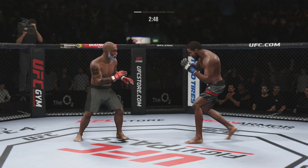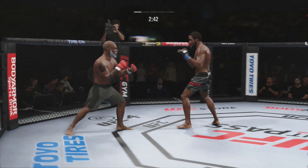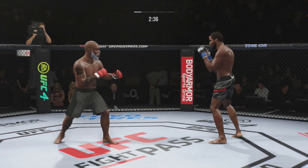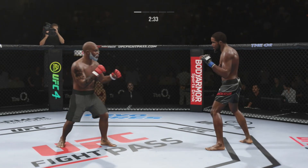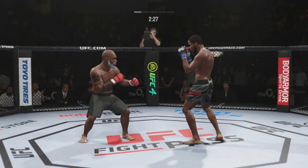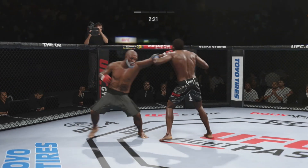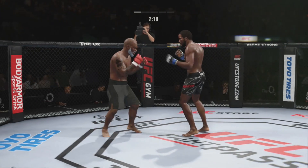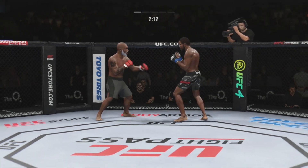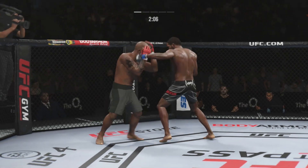Nice counter punch there. Again, we talked about the reach advantage off the top of the show — certainly paid dividends for him there. What a punch. He's looking for that left — it's not there. He's cutting them down to size with these beautiful leg kicks. He lands another jab, just snapping that thing off. The jab was lost in mixed martial arts initially, but now it has been found, and it's been found by this young man in the octagon tonight.